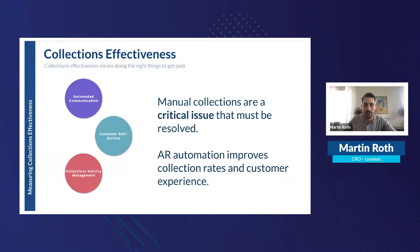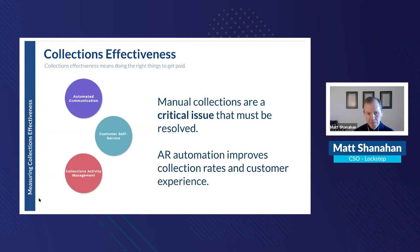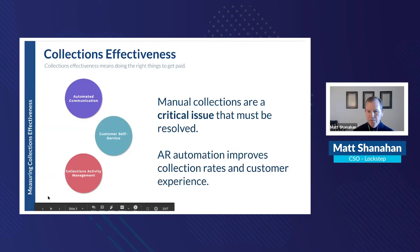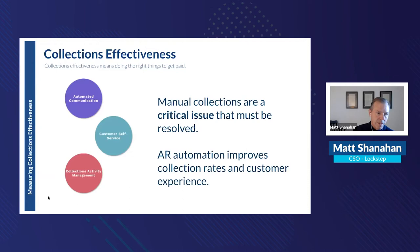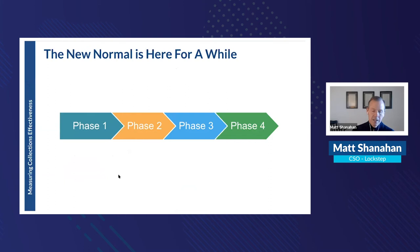Matt takes over to focus on the issue of manual collections. AR automation is a much better and more effective way to get paid. The pandemic has really exposed some underlying conditions in both credit risk management and collections management.